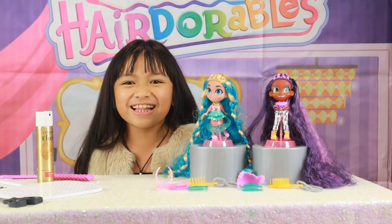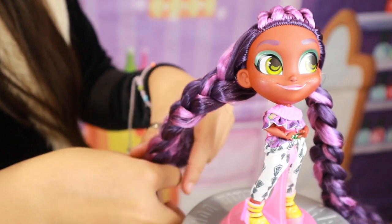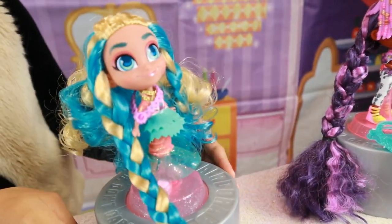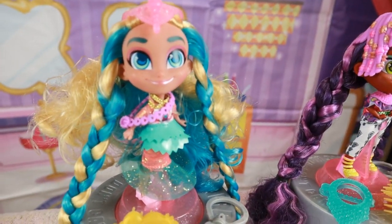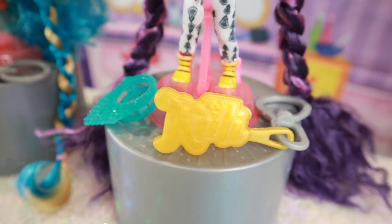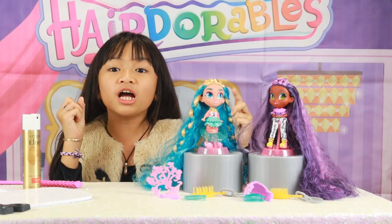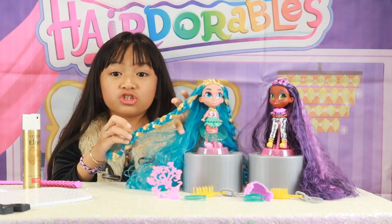Now let's style them. They're adorable. The Longest Hair Ever dolls are so adorable — look at their gorgeous long locks. It's so pretty.